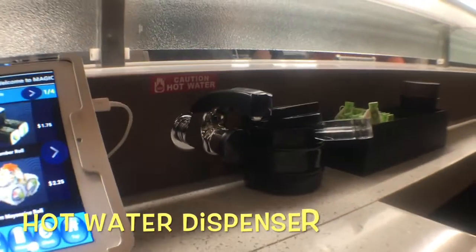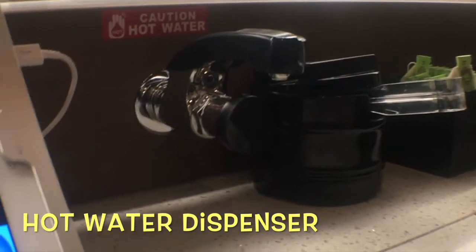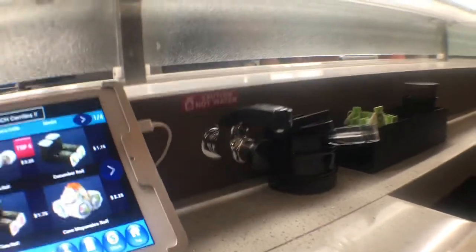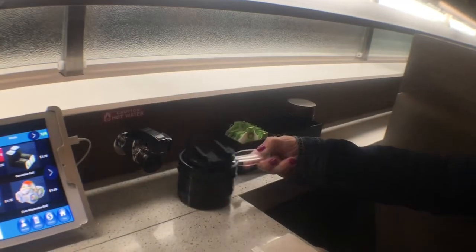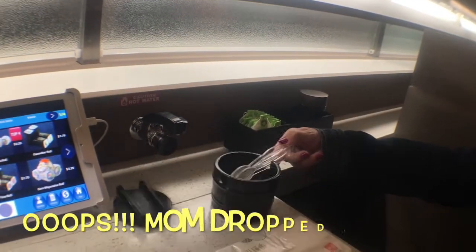Right there, there's a water closet — for hot tea. We can make our own tea. Next to it, there's ginger, there's a tea bag, there's wasabi, and there's soy sauce.